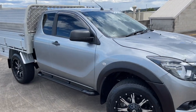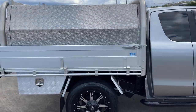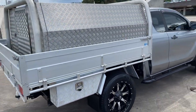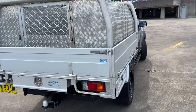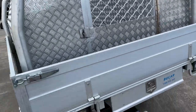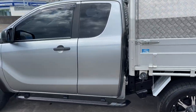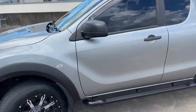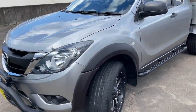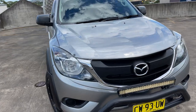We've got a 2015 Mazda BT-50 XT Freestyle cab chassis with big toolboxes, tow bar, pull-out tray, and a little cage at the back to keep everything in. It presents in excellent condition, travelled 60,000 ks, with tinted windows, sidesteps, alloy wheels, and a little nudge bar with LED. Looks the part at $36,999.